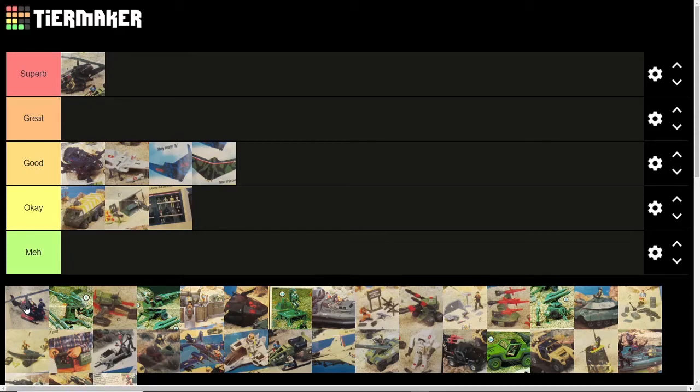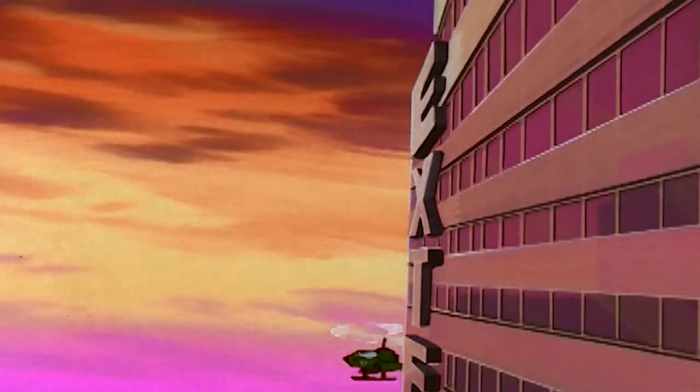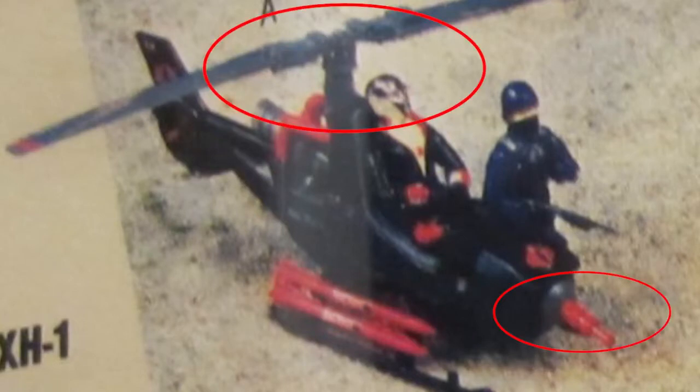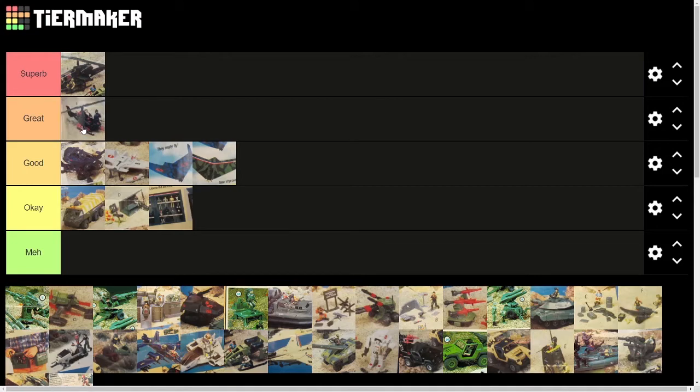Next we've got the Fang, which is another vehicle that appeared in just so many episodes of the original animated series. It's just iconic Cobra tech. Play features: it had the swiveling gun on the front and the rotating blades, but other than that it was basically one solid piece, a few missiles, and a joystick that was super easy to lose. I had this one when I was a kid, and it was a mainstay of my Cobra Air Force throughout my entire childhood. I will call this one pretty great.